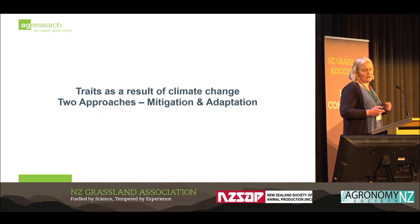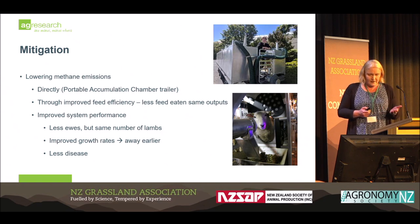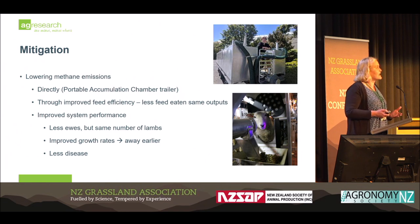The traits that are a result of climate change require two approaches — mitigation and adaptation. There has been a lot of emphasis on mitigation, but increasingly we also have to consider adaptation. On the mitigation side, we have low emission selection lines at the Woodlands Research property, led by Suzanne Rowe and John McEwen, driving to lead the world in breeding low methane sheep. Feed conversion efficiency and residual feed intake are also traits we can measure.